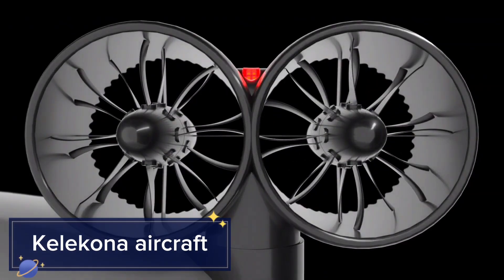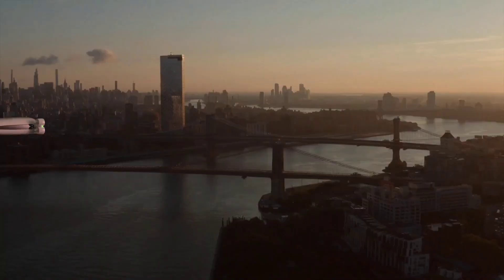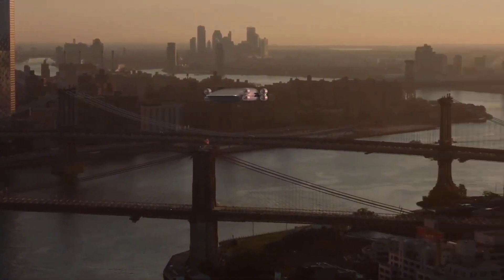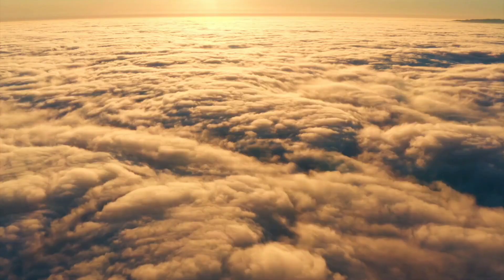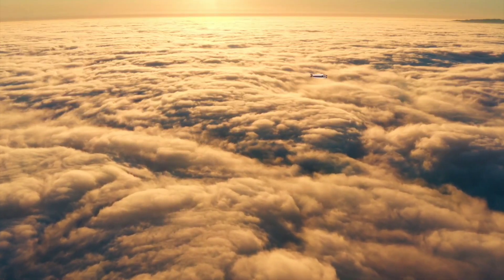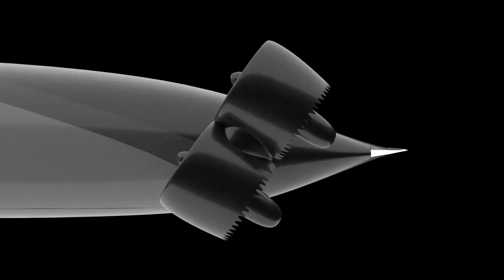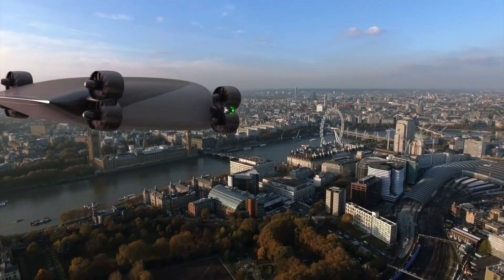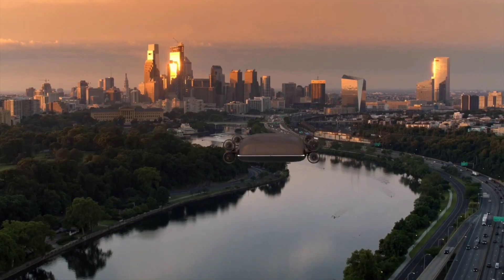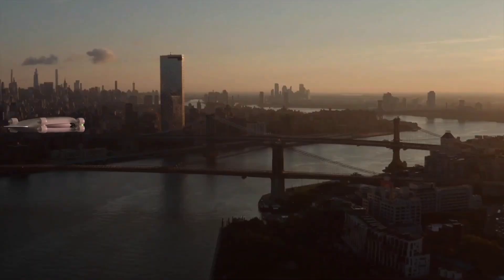The Kelakona Aircraft is a revolutionary concept in aerial transportation, designed to carry up to 40 passengers or significant cargo loads. This large-scale electric vertical takeoff and landing vehicle offers a more efficient and environmentally friendly alternative to short-haul flights. The Kelakona Aircraft features advanced aerodynamics and lightweight materials, enabling high efficiency and long-range capabilities. Its electric powertrain ensures zero emissions and quiet operation. Designed for intercity travel, the Kelakona aims to replace traditional short-haul flights, offering a quicker and more sustainable option.